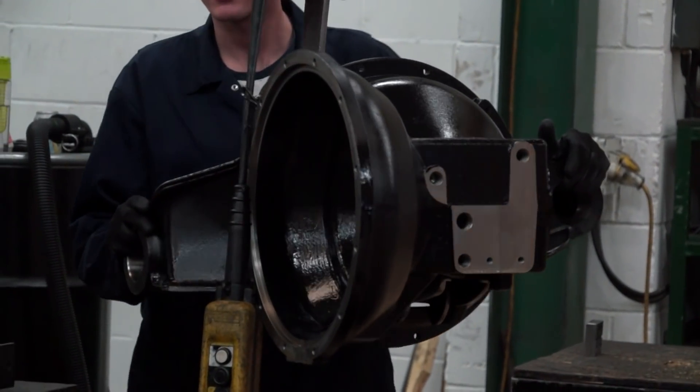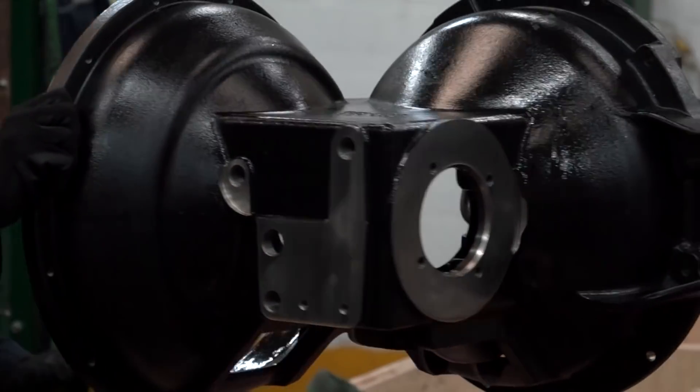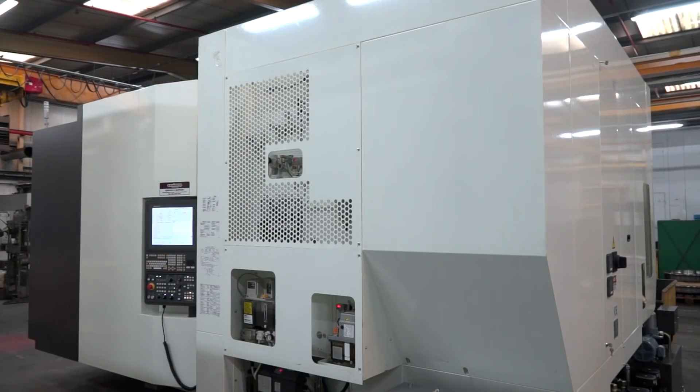The reason they procured this new machine was down to an increase in workload for the transmission parts you can see currently on these Kitamura machine tools. So why did they go for the Kitamura originally, and what pushed them down the path of the new one? As I said, it was about the continued reliability of the existing machine and also the accuracy.